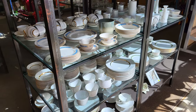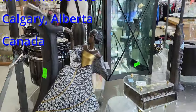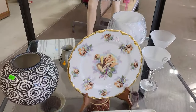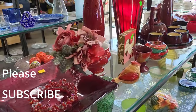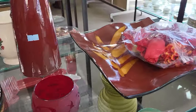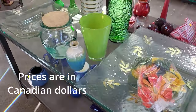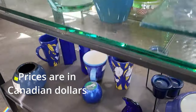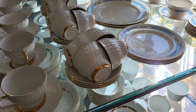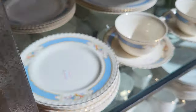As springtime blooms anew, thrift shopping emerges as an enchanting gateway to revitalize home decor in 2024. Delving into the treasure troves of second-hand boutiques and vintage markets, we can discover a kaleidoscope of possibilities to infuse our home with seasonal charm. With an eye for the unique and a penchant for the past, thrift shopping for spring home decor becomes a delightful journey of discovery where every beautiful antique has a touch of timeless elegance.